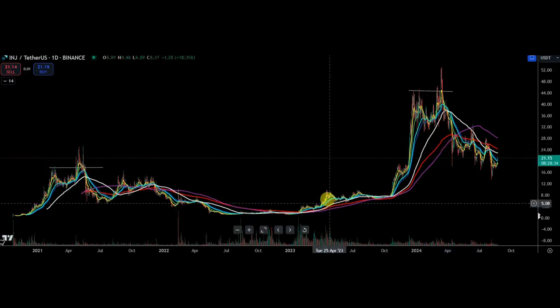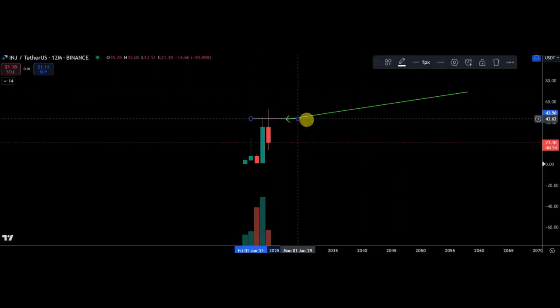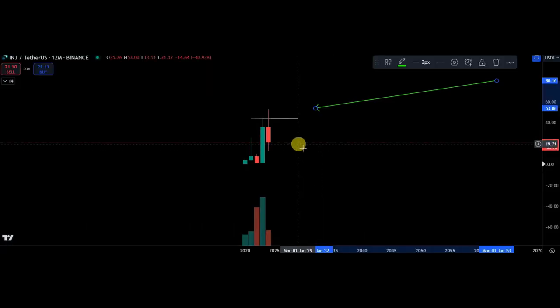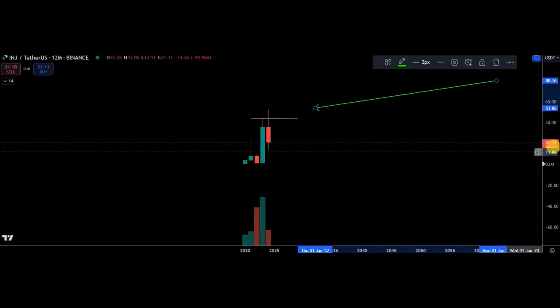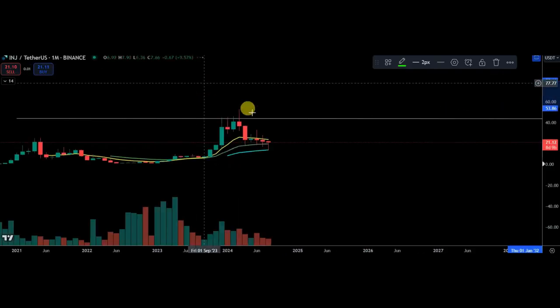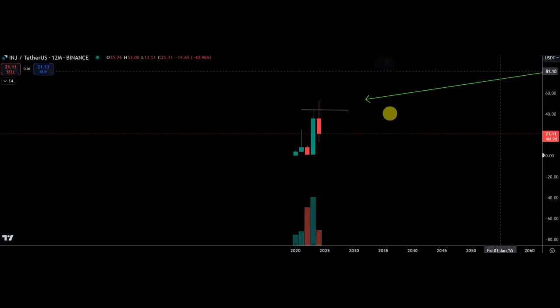If I flip to the yearly chart, as you can see it is still red with the bearish yearly setup. That's not ideal — it's telling us it likely needs a new year before it's going to do anything real. You can push up, but I would say it probably needs a new year. There are four months left. The six-month, three-month, and one-month charts are starting to try to do something, but overall it looks like it'll probably need a new year.